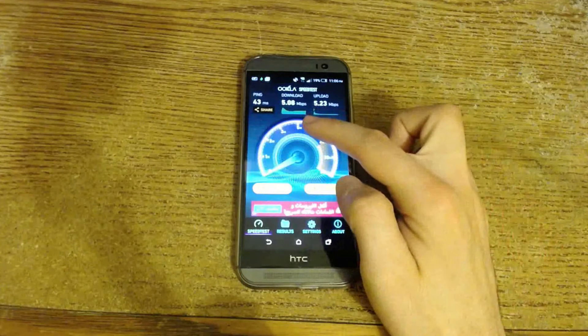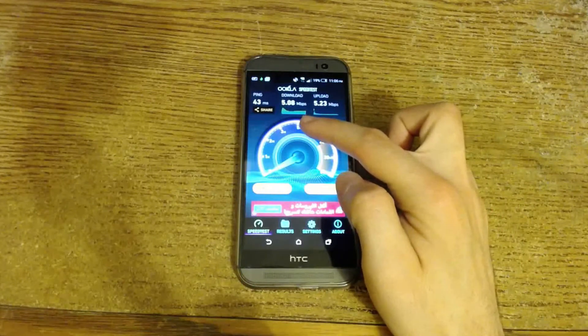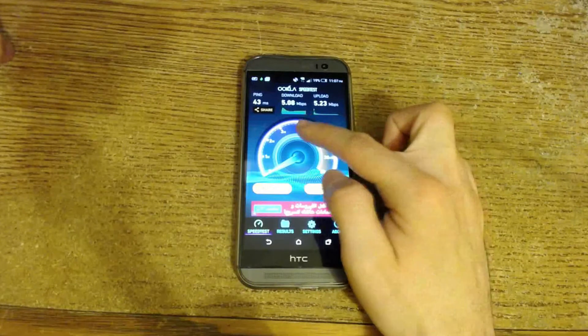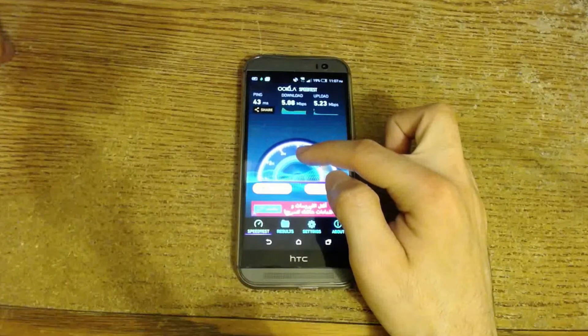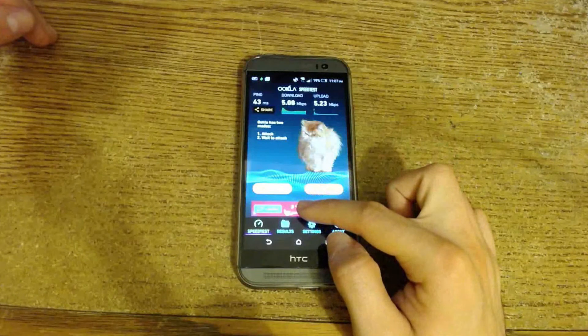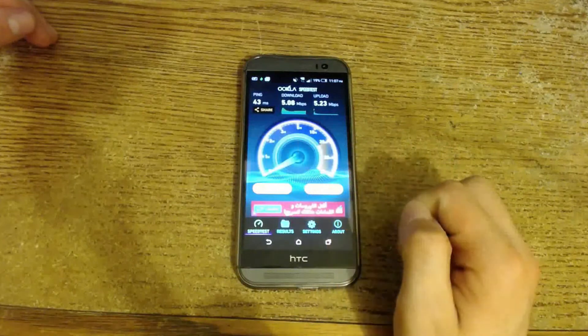Voilà! Ookla — the namesake of our company — basically talks about a cat that has already passed away. You'll see some messages about it in a moment. I assume this cat was named Ookla, and this is how Ookla the company got its name. Ookla has two modes: attack and wait.